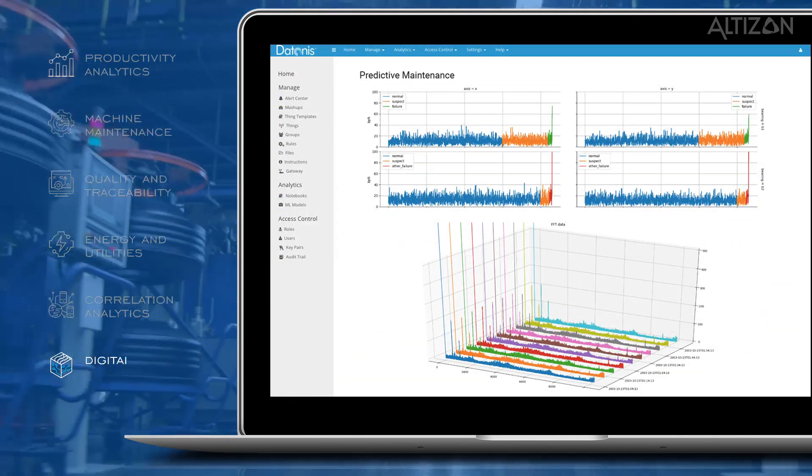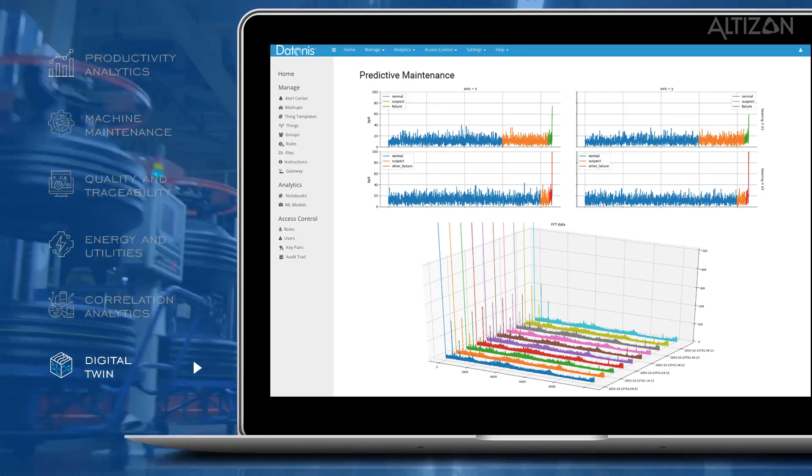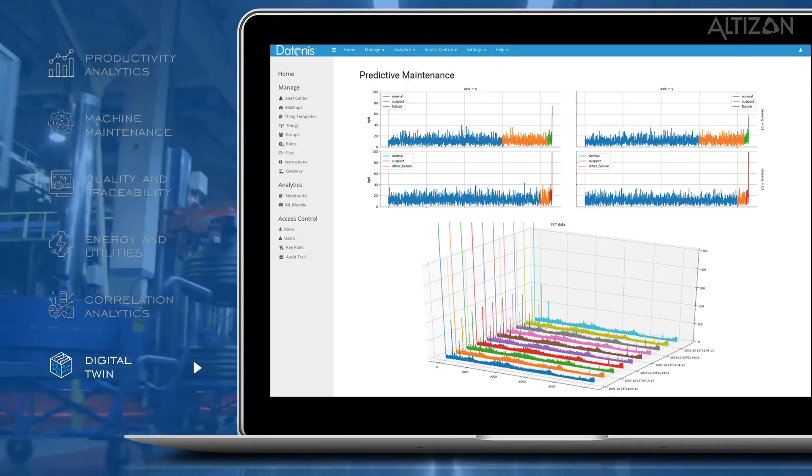And lastly, Digital Twin. With Mint, you can create a virtual replica of a physical product or process to identify and address problems even before they occur.